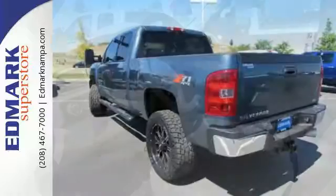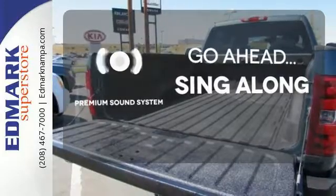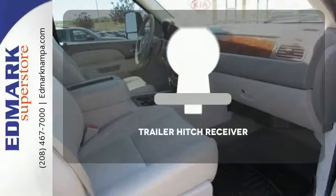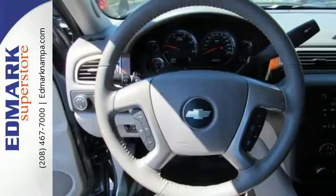The V8 engine will give you commanding presence out on the job site. Your favorite music has never sounded better, thanks to the premium sound system. Ward off the chills with the heated seats. The trailer hitch receiver is a must-have to tackle any project. This Silverado gives a new meaning to heavy duty.